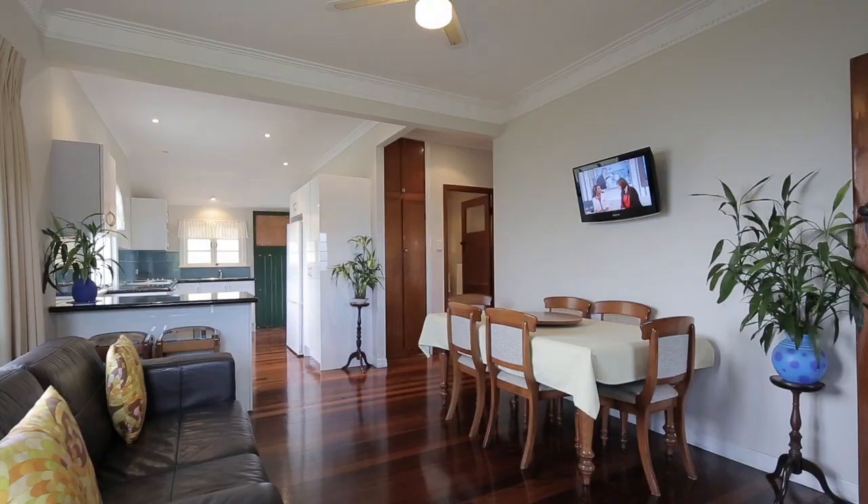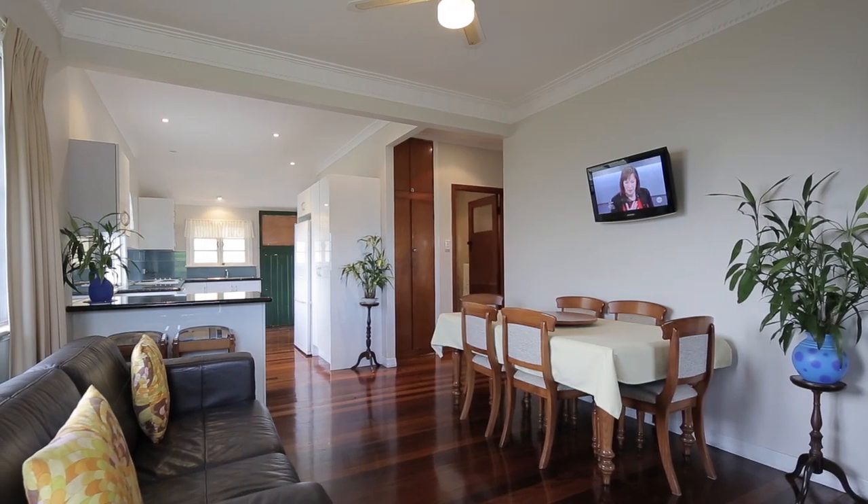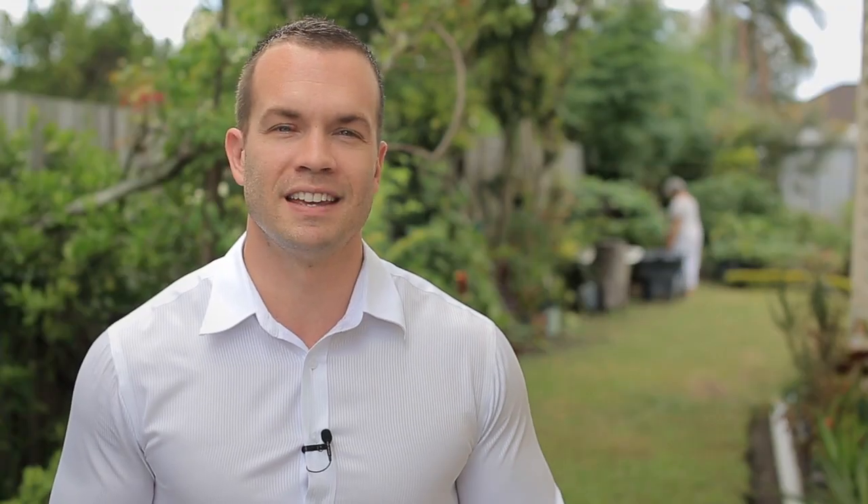Hi, I'm Clint Devereaux and today we're at 10 Jensen Road here in Banyo. Now there's a lot to like about this property, but what I like the most is that it feels homely.